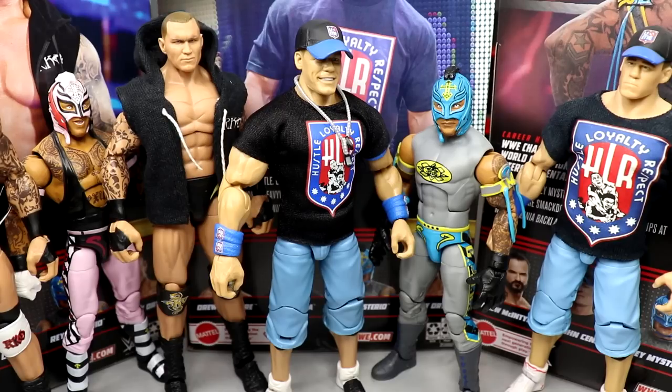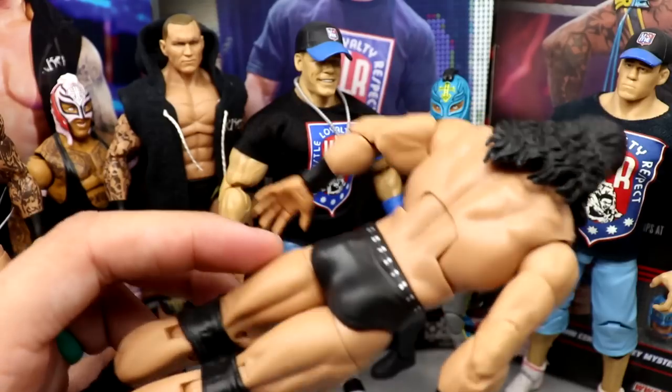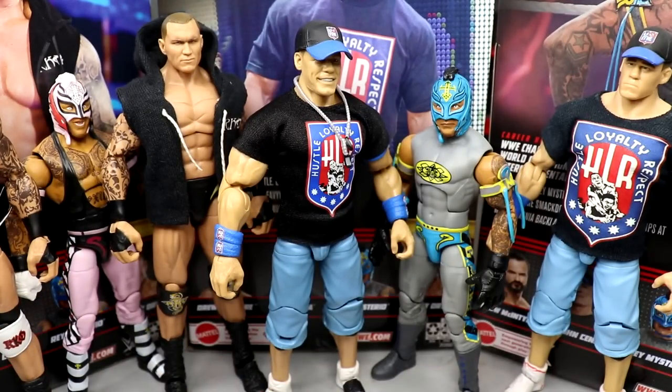That wraps up the brand new Top Picks wave. I like these figures a lot. If you missed the Elite 90 Orton this is a really good one, though the Elite 90 is still superior. If you've never owned the Elite 3 Cena, you've got to get this - it's probably one of the better Elite Cenas they've ever done. And this Rey Mysterio is beautiful - one of the best Rays ever for sure. If you want to grab these, go to Ringside Collectibles and use promo code MD Toys to save 10%. Don't forget Drew McIntyre is also in the set. Thanks for watching - subscribe, and follow me on Instagram, Twitter, and TikTok at My Damn Toys.